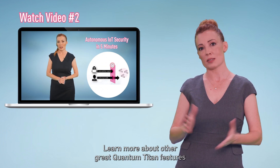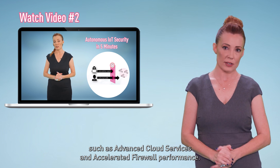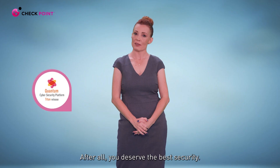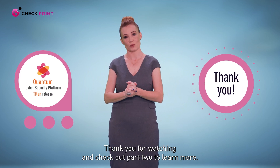Learn more about other great Quantum Titan features such as advanced cloud services and accelerated firewall performance. After all, we deserve the best security. Thank you for watching and check out part two to learn more.